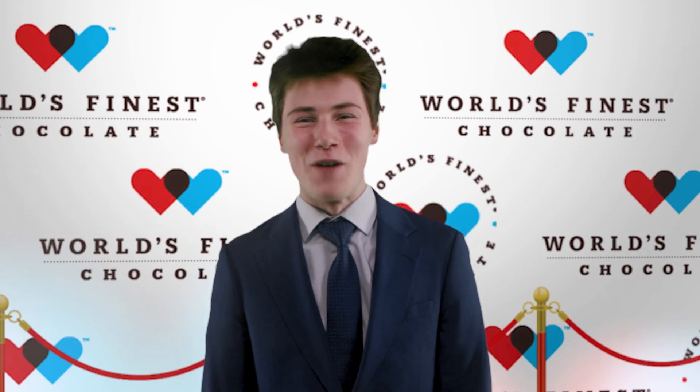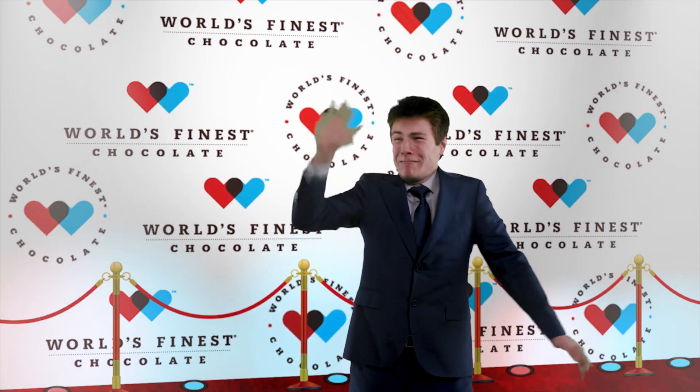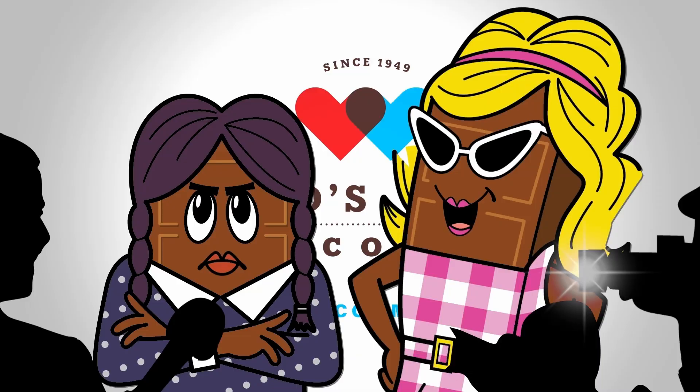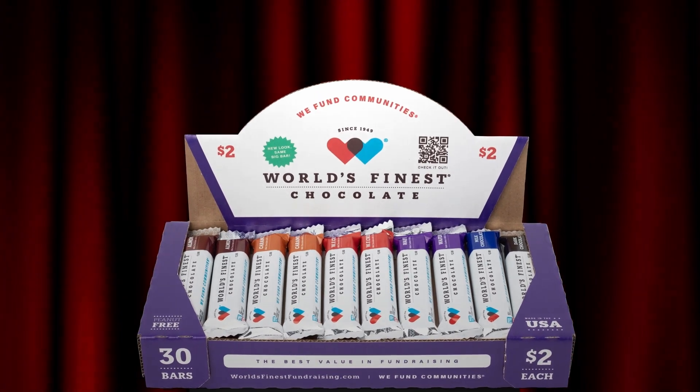I cannot believe fundraising starts today. I'm low-key freaking out. Oh look, there's Malibu! Malibu is so totally excited to start fundraising. Me too, so excited. And we're not selling just any chocolate — we're selling World's Finest Chocolate.